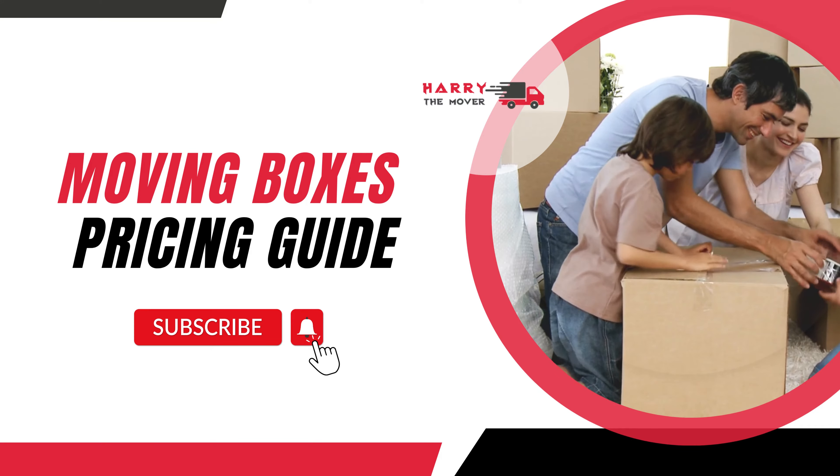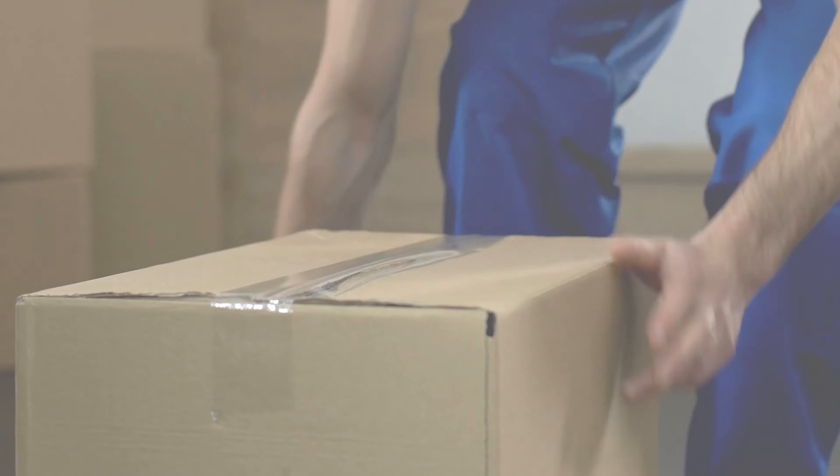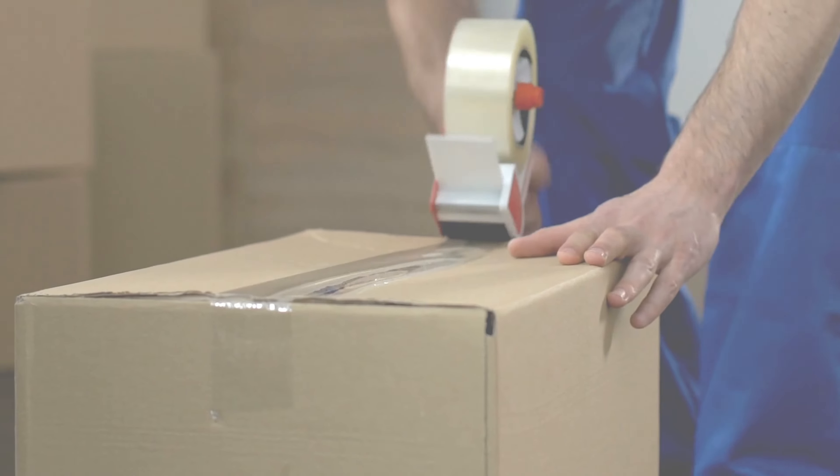In this video, we will discuss the complete pricing guide for moving boxes, how many boxes you need while moving, the cost of moving boxes, what type of boxes you need to buy, and other moving and packing supplies.